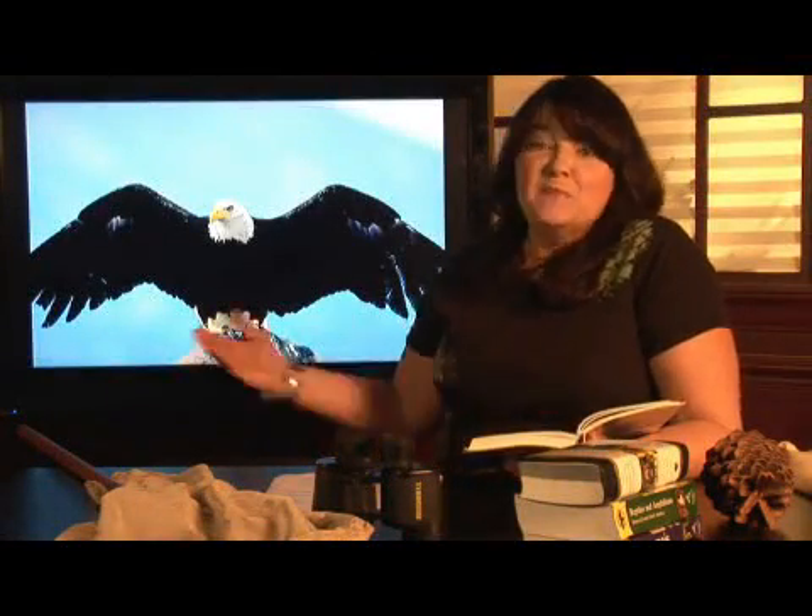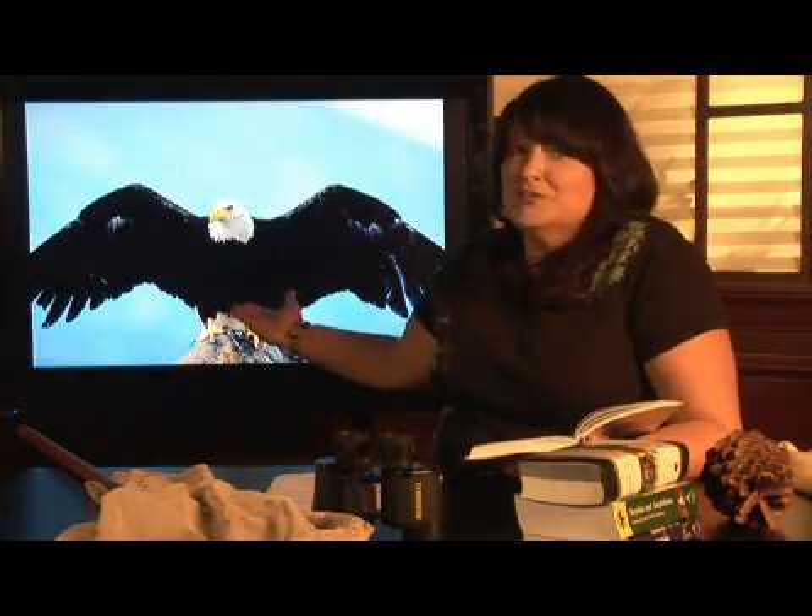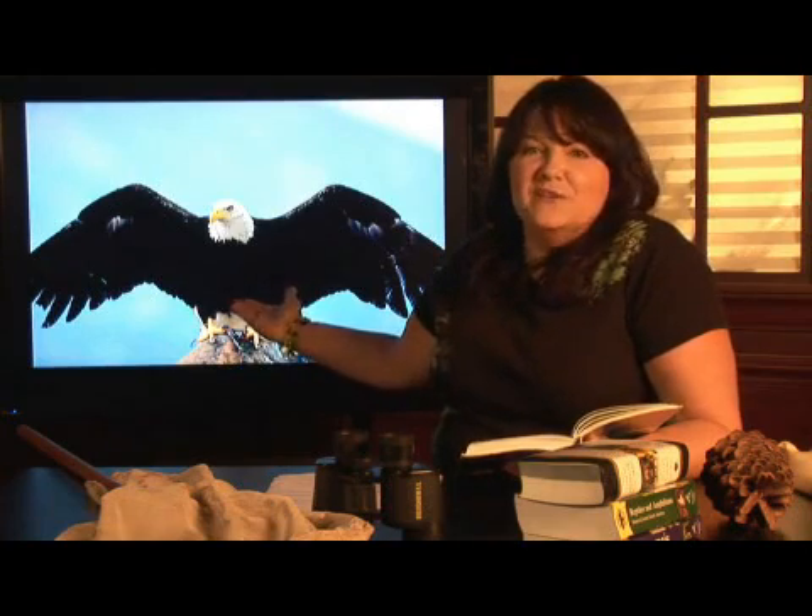If you live in the United States, you may recognize this bird as your national bird. It's the bald eagle, the symbol of the United States of America. I'm Janice Crenetti. I've been teaching environmental and animal science for about 20 years, and I'm here to answer the question: where do eagles live?